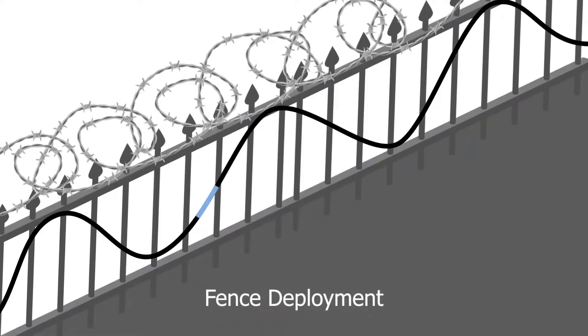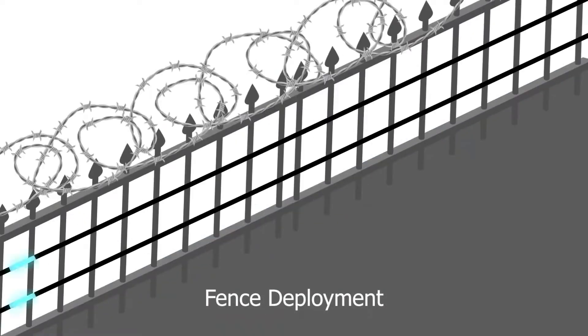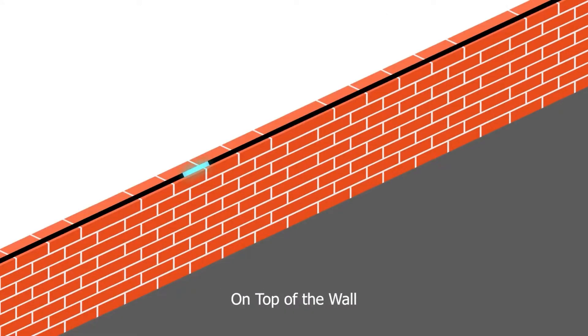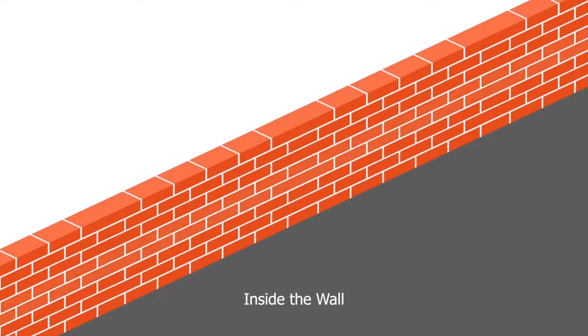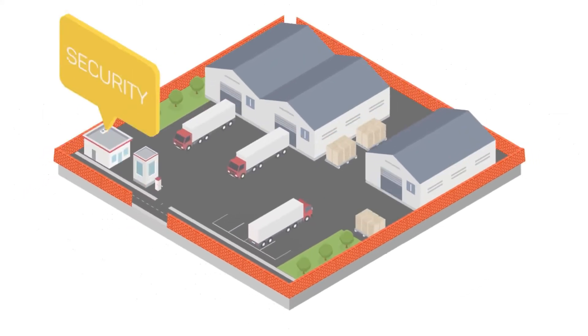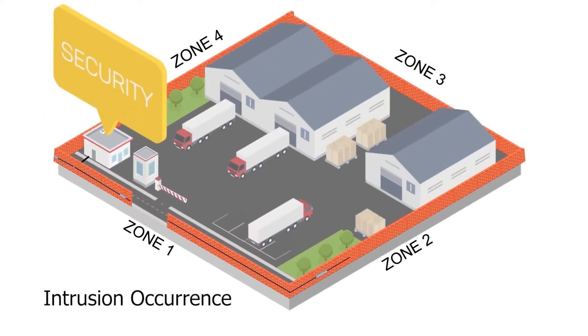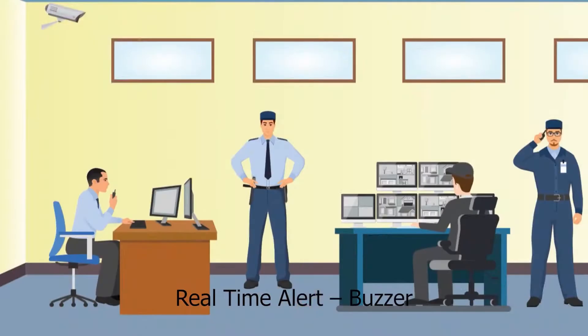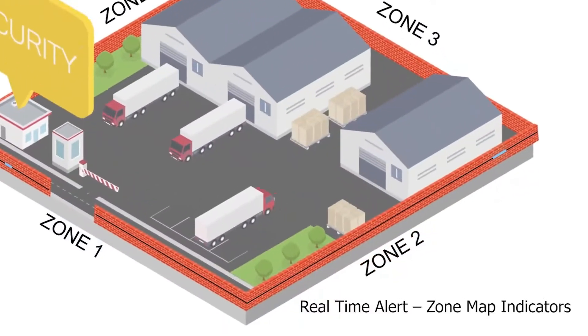Fence deployment, wall deployment — on top of the wall, on the wall, or inside the wall — and underground deployment keep the optical fiber sensor cable hidden from the intruder, making it invisible. On occurrence of an intrusion at the perimeter, a real-time alert is generated at the control room in the form of alarm signals like buzzer, LED, and zone map indicators.